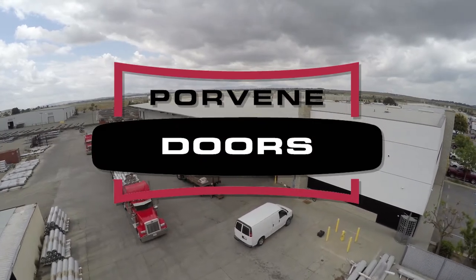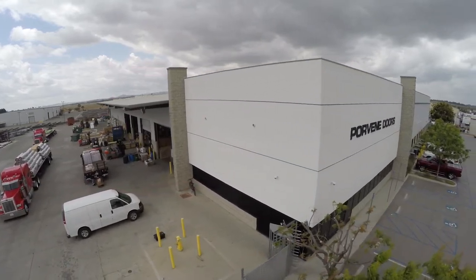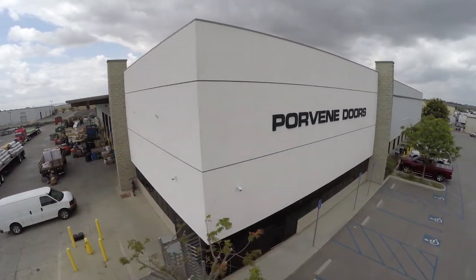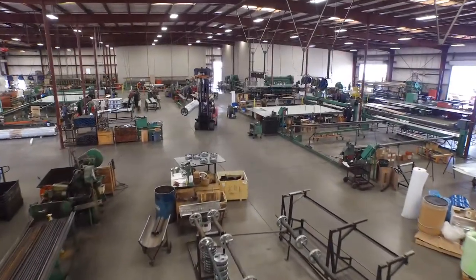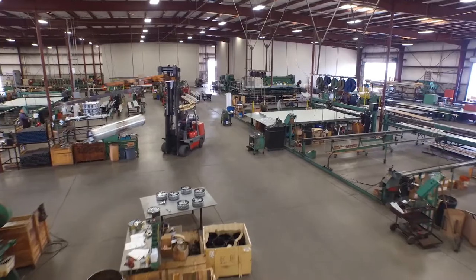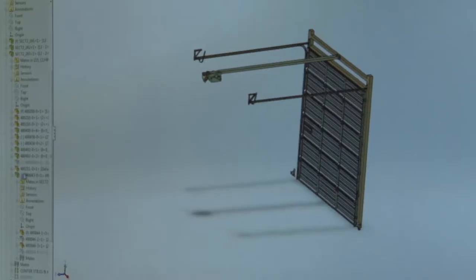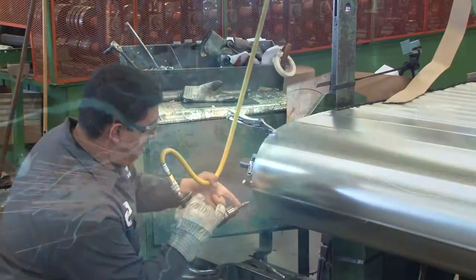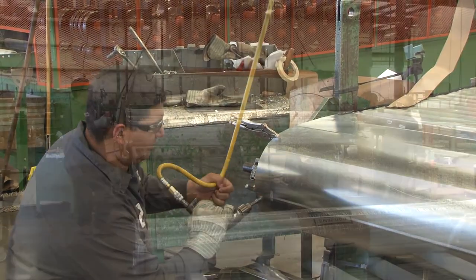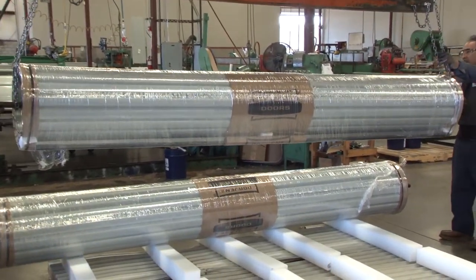For over 46 years, Porvene Doors has been the established leader and constant innovator in the roll-up door industry. Today, Porvene's complete line of roll-up doors are designed and manufactured in Porvene's modern facility in Moreno Valley, California, using state-of-the-art computer-aided design and employing both robotic and skilled assembly technicians. Porvene offers a complete line of sectional and roll-up doors that cover a wide range of applications.